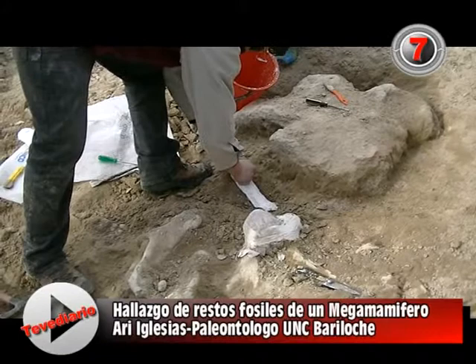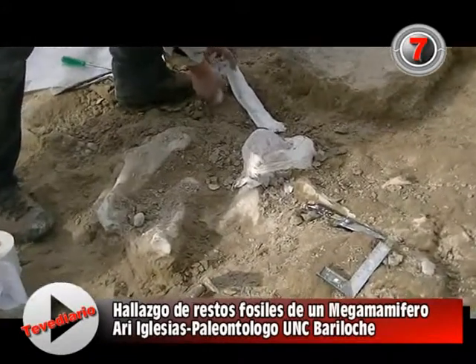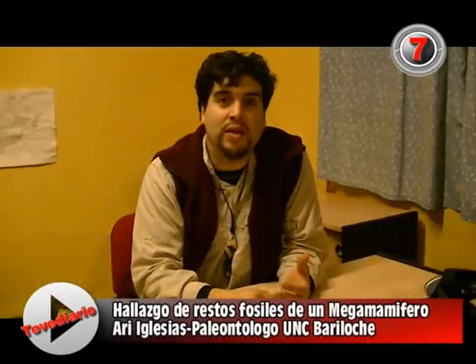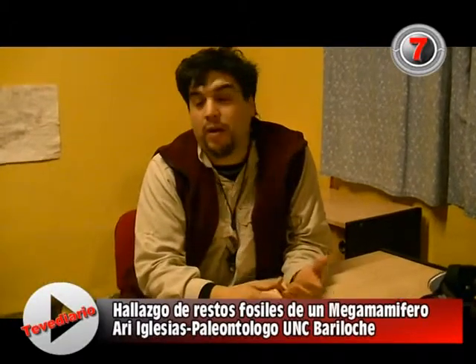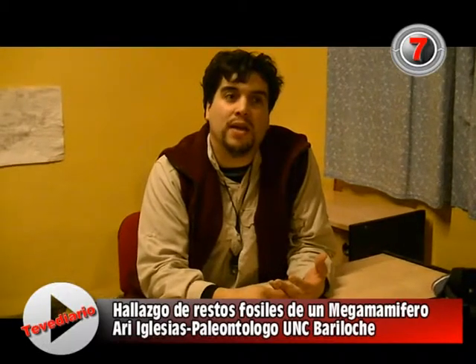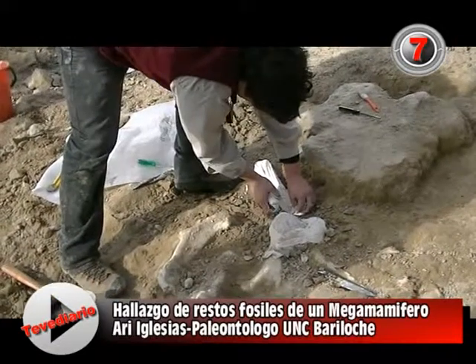About two months ago we also found a mandible, casually, of the same species — an astrapateria. And it is very likely that as they plan the work with the removal of sediment and rocks, that is very important. It is very likely that there are many more here, which makes this case very interesting.